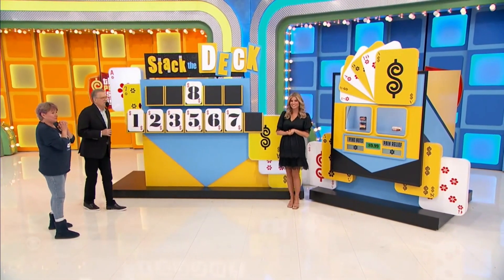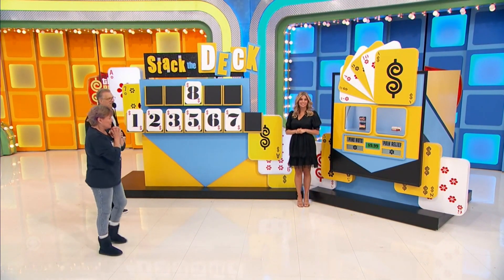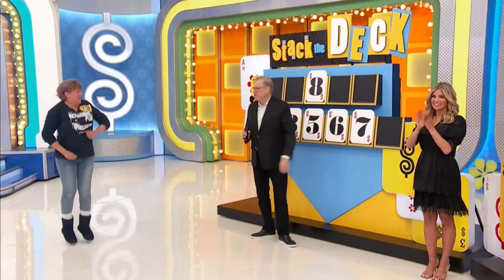Now we have pine nuts and pain relief to help identify the second, fourth, or fifth number.